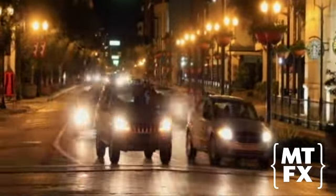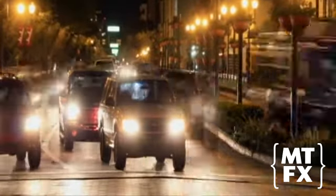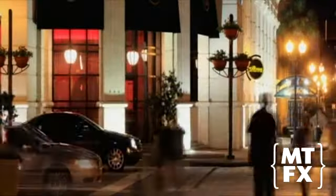Many people believe the rubber tires on a car will keep them safe, but that's not true. It's the car's metal body that provides protection, as this high-voltage experiment will demonstrate.